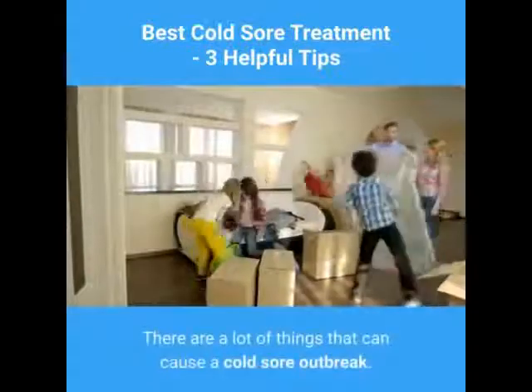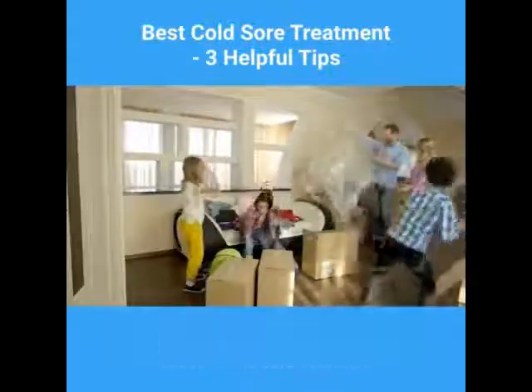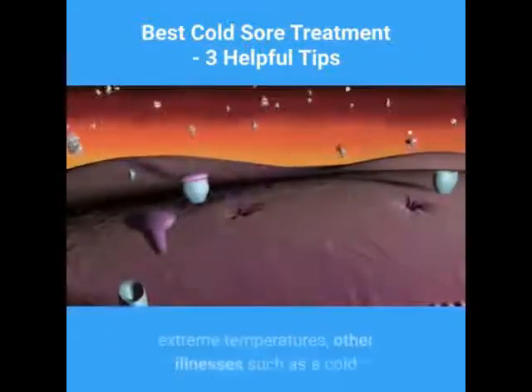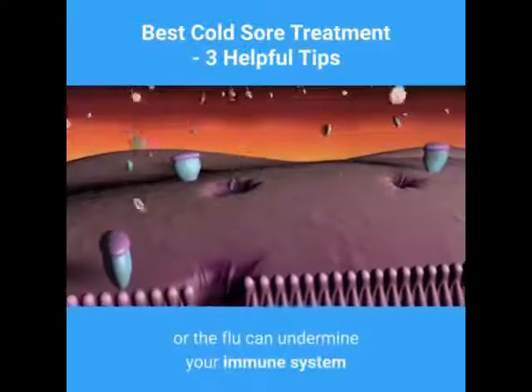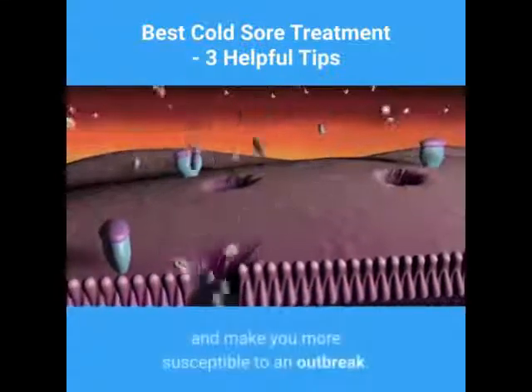There are a lot of things that can cause a cold sore outbreak. Too much stress, hormone changes, extreme temperatures, and other illnesses such as a cold or the flu can undermine your immune system and make you more susceptible to an outbreak.